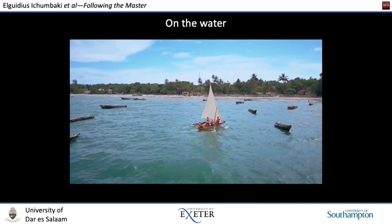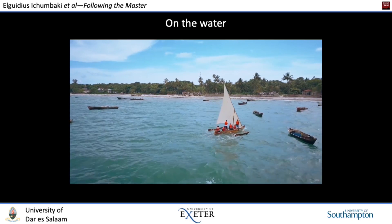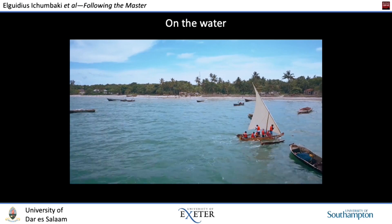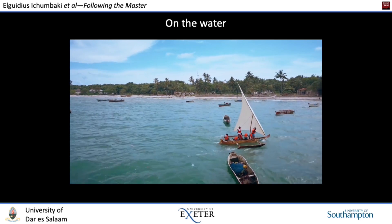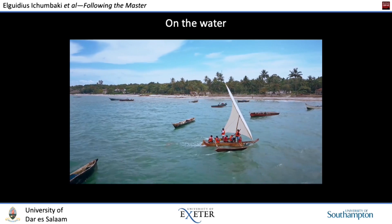Here is a little clip of the Bahari Yetu Urithi Waitu under sail just off Bagamoyo, crewed by colleagues from the University of Dar es Salaam and skippered by Mr. Al-Alai. This gives a sense of the versatility, stability, and speed of this wonderful little vessel.